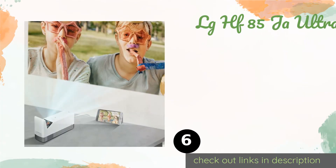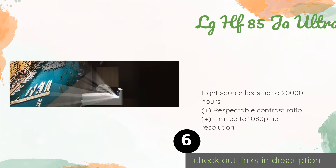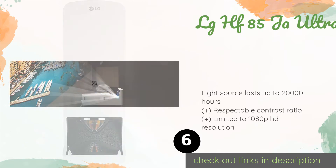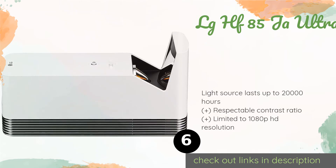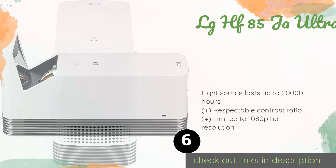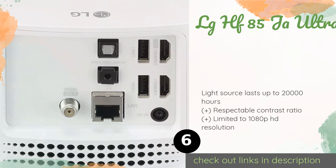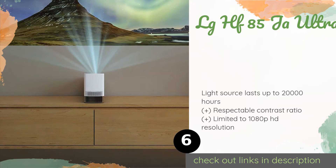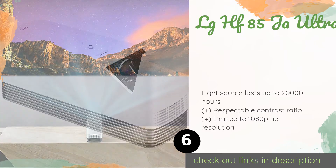Number six is the LG HF85JA Ultra. It is undoubtedly a short throw unit but still requires a good 17 inches of space away from a projection surface to provide a 100-inch screen size. For its cost, it's an impressive option, available on Amazon for $1,500. Check out the link in the YouTube description below. There are 65 reviews with an average rating of 4.7 stars.